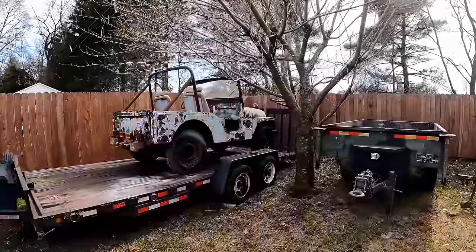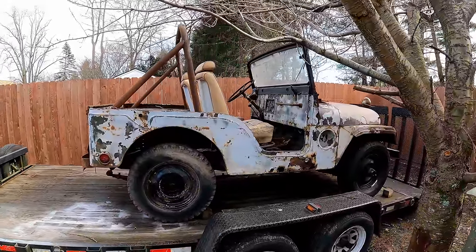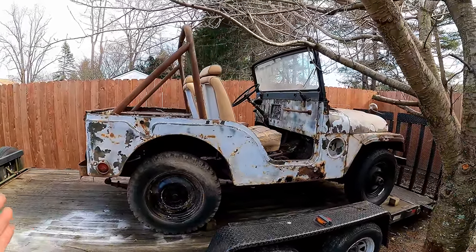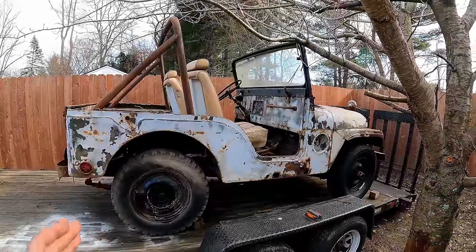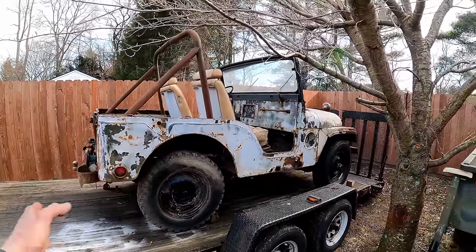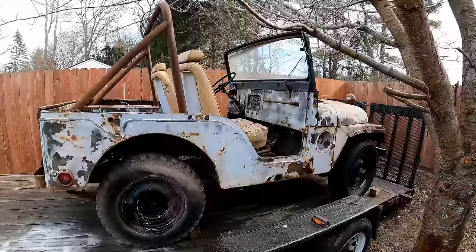Well, the time has come to get this crust box Jeep off my trailer. I'm torn between hauling it off to the scrap yard or going further with it. In the part one comments it was kind of a toss-up, but you guys have voted for going further with it and getting it running - though some said burn that thing to the ground and bring it to the scrap yard.